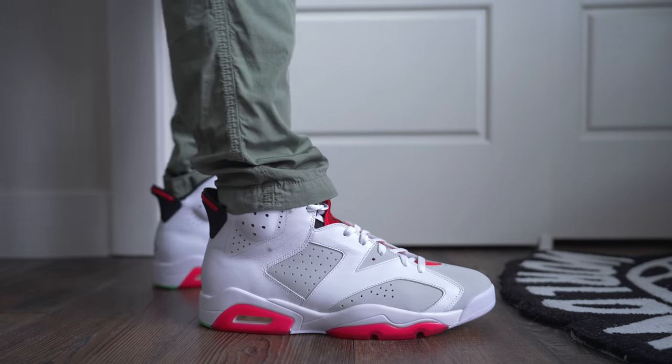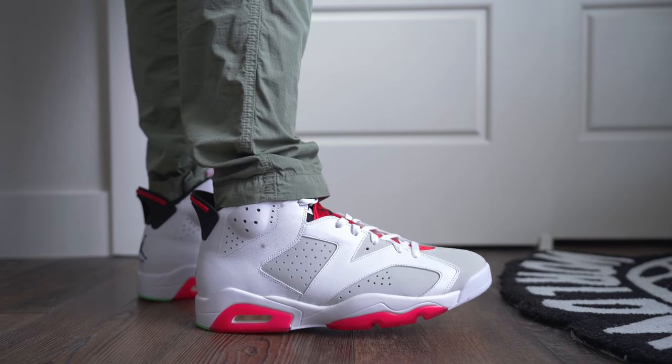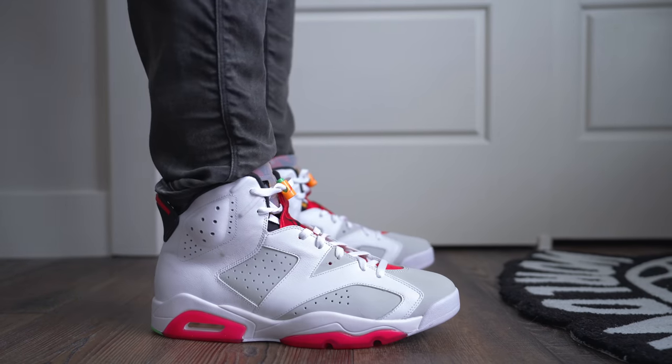I don't really wear sixes like that — I think I kept my Infrared sixes and my Carmine sixes and I haven't worn them. I just have them more so just because I like them. It's a clean shoe though. They look really good with cargoes — if you want to go with that kind of 90s style, large tee, oversized clothing, they look really good. You can also go with modern-day slim jeans, athletic fit tee, whatever you want to do.